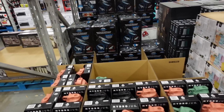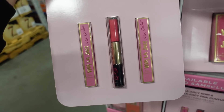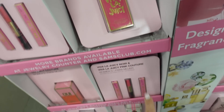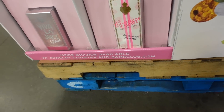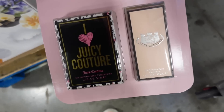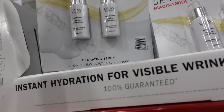New designer fragrance sets all at $36.98 — they have a Viva La Juicy set with a bigger 1.7-ounce bottle, Couture Ed Hardy, I Love Juicy Couture with a bonus bottle. Pretty good deals.